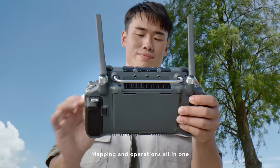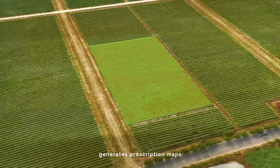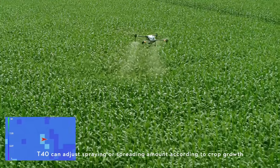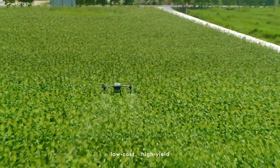Mapping and operations all in one. The P4 Multispectral generates prescription maps, and the T40 can adjust spraying or spreading amount according to crop growth. Targeted treatment, low cost, high yield.